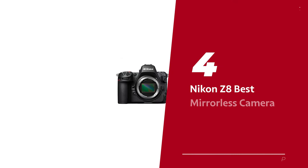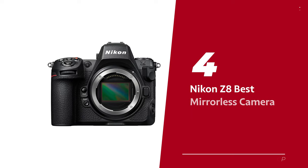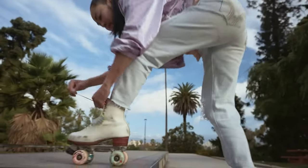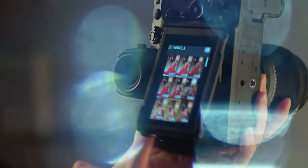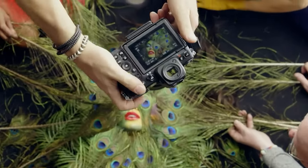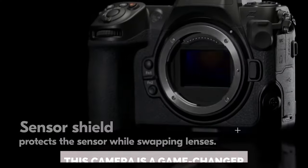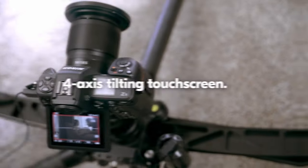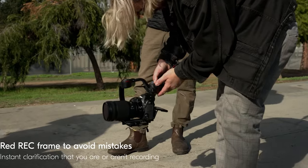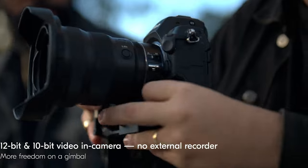Number 4: Nikon Z8, our pick for best mirrorless camera for photography. Don't let the price scare off beginners, but for seasoned shooters with a bit more budget to spare, this camera is a game changer. It's like Nikon's top-tier Z9 and the mighty D850 had a baby, and this one's the star child.